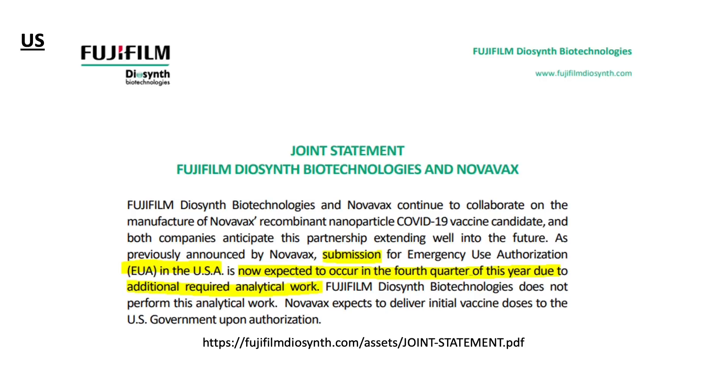Coming back here in the US, the company has a manufacturing agreement with the biotechnology division of Fujifilm, based in Texas. Recently, the two companies issued a joint statement saying the delay in EUA submission to the FDA is due to the vaccine quality verification process. It appears the manufacturing step is very manageable by Fujifilm, but the quality check is the problem, and this has led to a delay in the EUA submission.